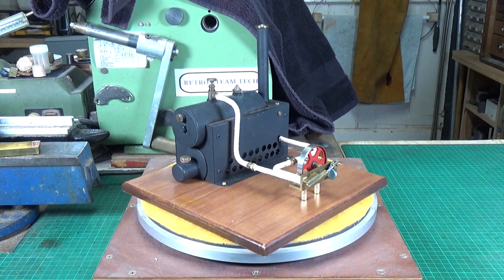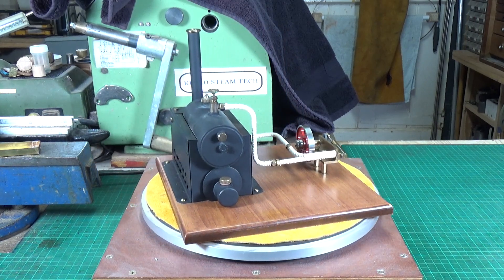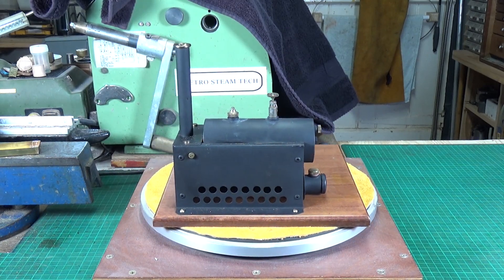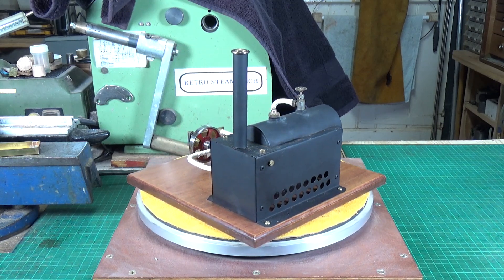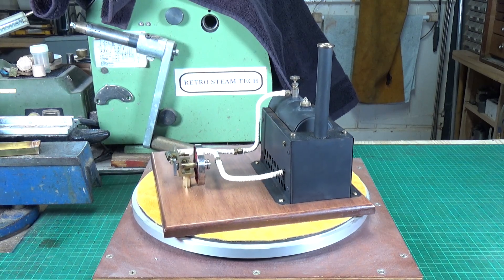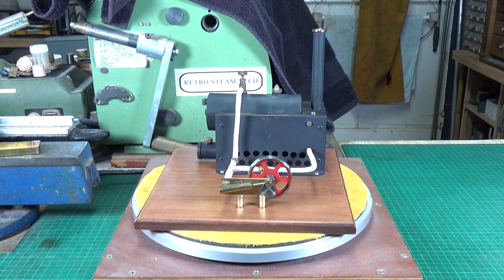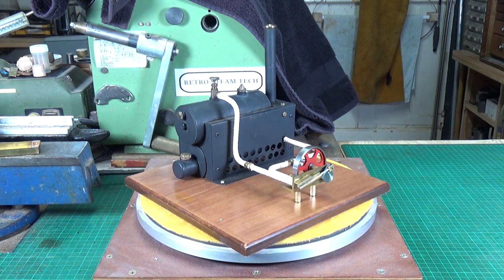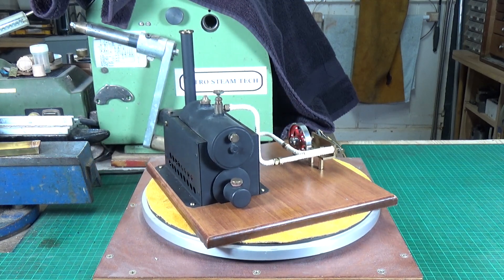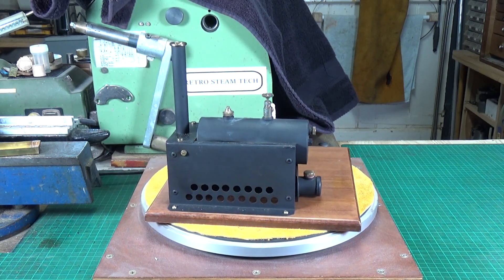This is a rather nice little engine — it's scratch built, not commercially made, but very well made. I have a chap called Killian, who I believe is a subscriber to my channel, to thank for this, because he spotted it on eBay and sent me an email with the link. He thought it reminded him of a couple of other engines I already own, and once I saw it I had to agree — it was possibly built by the same guy that built at least one of the other engines, which I'll bring in in a minute.